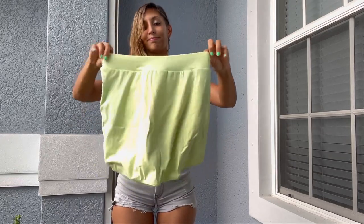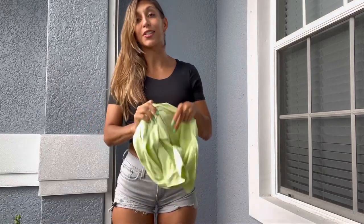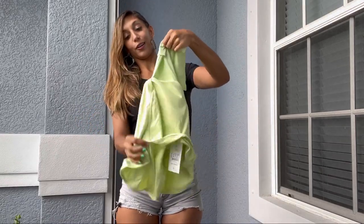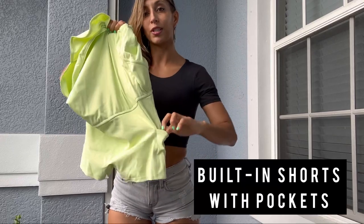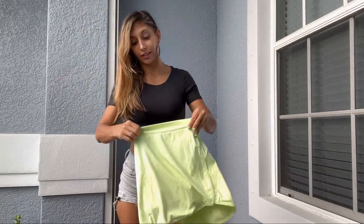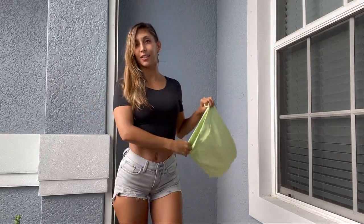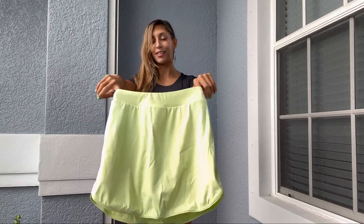This one is a skirt! I know what's good about this — when I ordered it, this one has built-in shorts with pockets, which allows for carrying various items at the gym, concealment, etc. Are you guys ready? Let's take this off and put something better on.